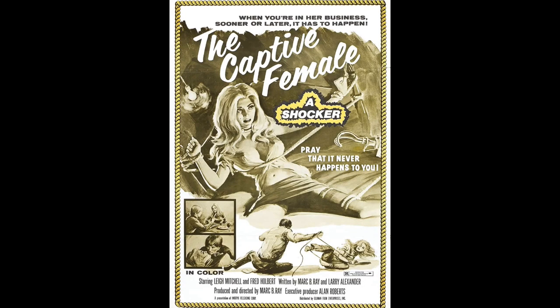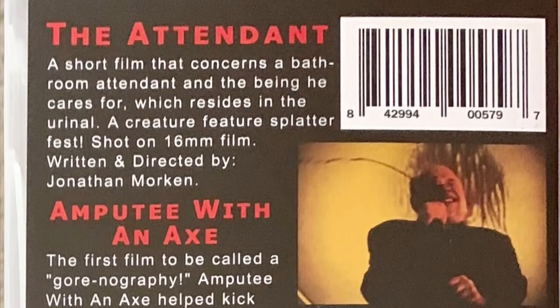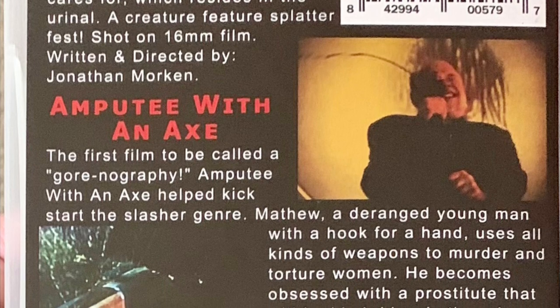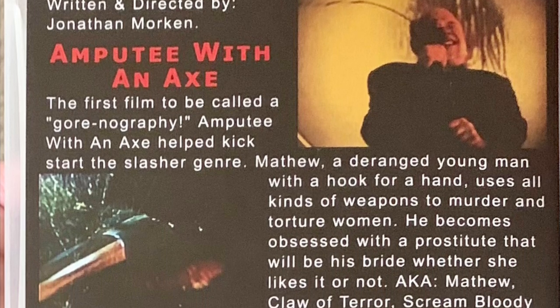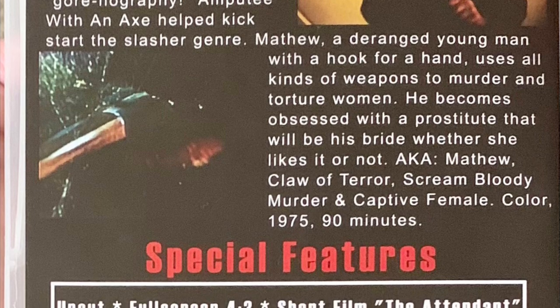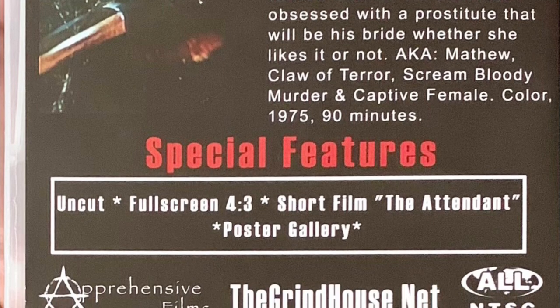IMDB has its release date as 1972, and considering this movie was released under multiple titles it makes sense that it had multiple release dates. There's also a short film included called The Attendant, which I will also be reviewing. Getting into the plot: Matthew, a deranged young man with a hook for a hand, uses all kinds of weapons to murder and torture women. He becomes obsessed with a prostitute that he will take as his bride whether she likes it or not. The Attendant is a short film concerning a bathroom attendant and a being he cares for which resides in the urinal.